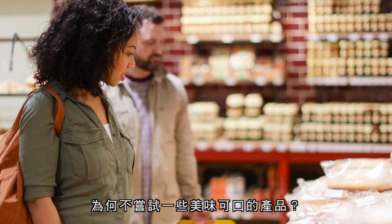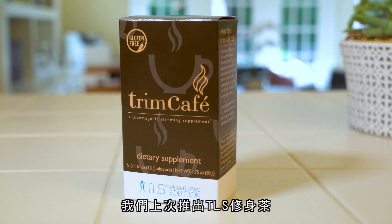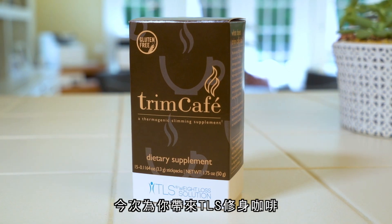In the wide world of dietary supplements, why not try one that tastes good? From the team that brought you Trim Tea, now try TLS Trim Cafe.